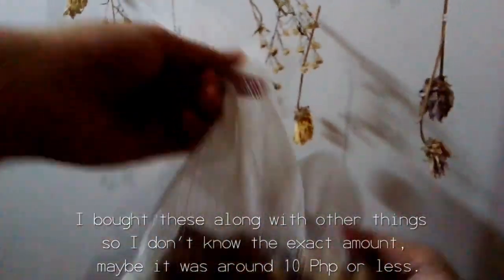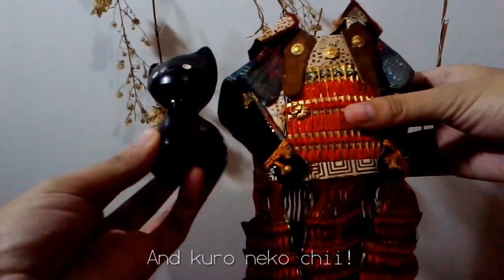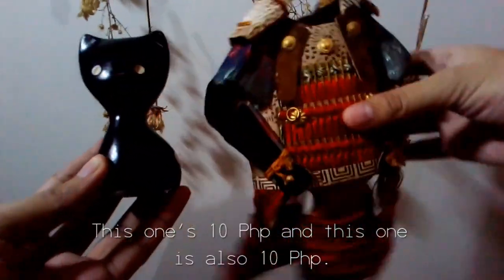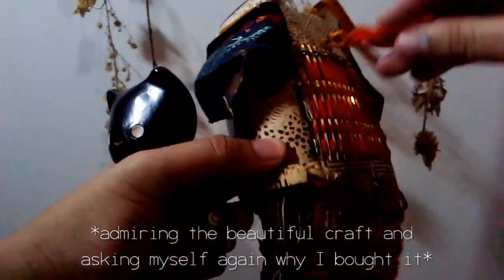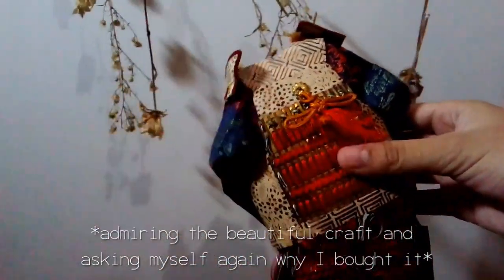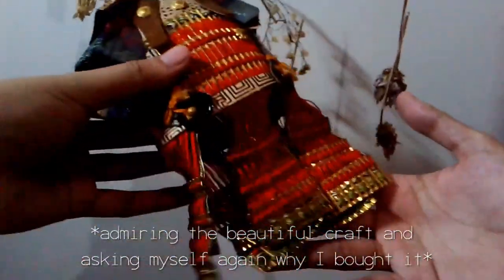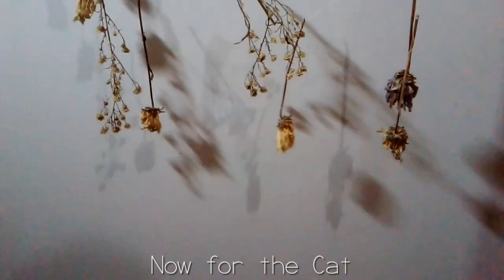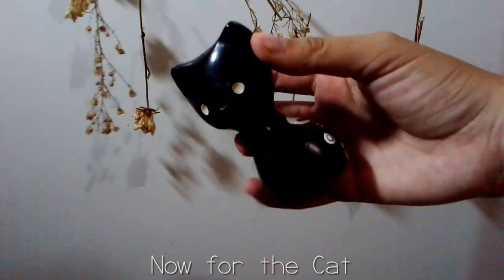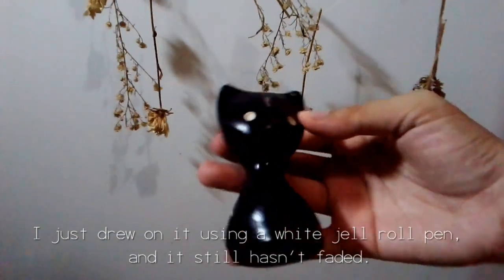Maybe it was around 10 pesos or less. Next is a paper Shogun armor and Kuro Neko Chi. This one's 10 pesos and this one is also 10 pesos. For the cat, I just drew on it using a white jewel pen and it still hasn't faded.